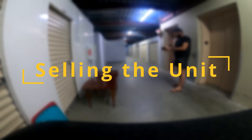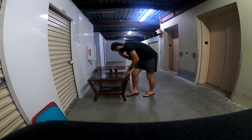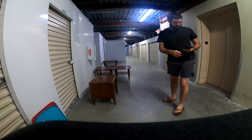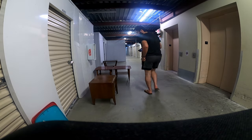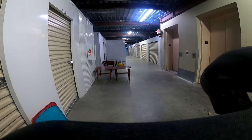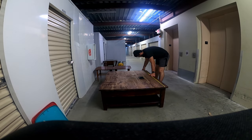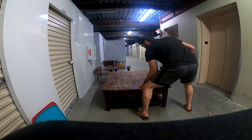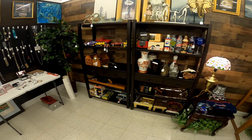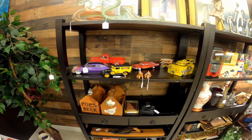eBay is going to be your best friend — I sell about 80% of the stuff I keep on eBay. For furniture and heavy or large objects, I sell on Facebook Marketplace. The key to selling on both platforms is taking good pictures so customers can see what you have and the condition it's in. Additionally, I have a booth in a local antique store that costs about $250 a month and is totally self-service — I just have to fill it up.